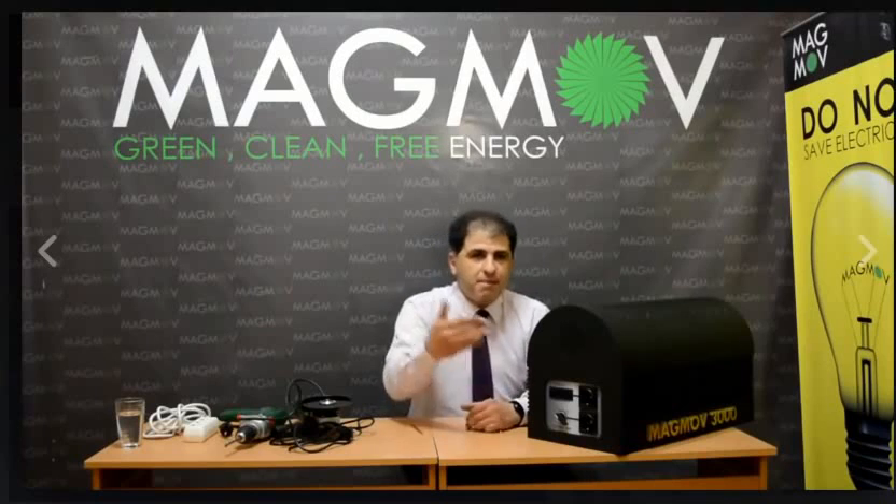Hello, my name is Daniel from Magno. Today I want to show you the latest technology revolution in the energy sector: Magno 3000.